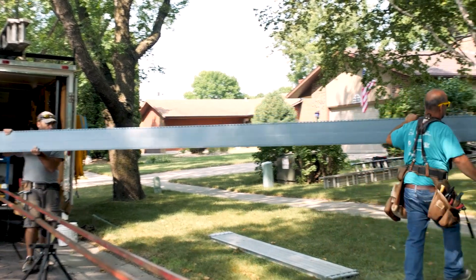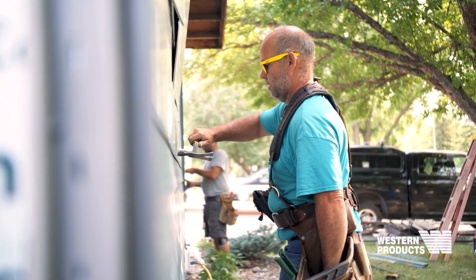Our warranty and our siding crews are top notch. There's nobody in the Fargo-Moorhead area that has the experience that our crews have.